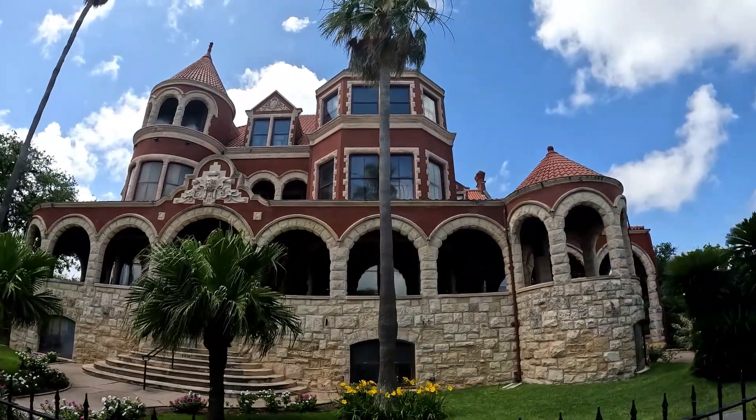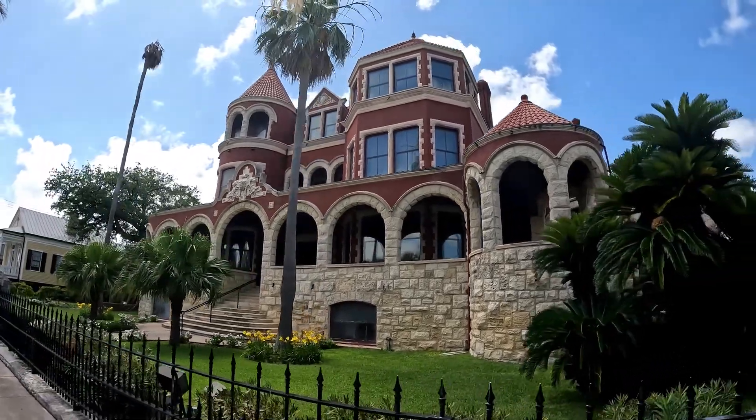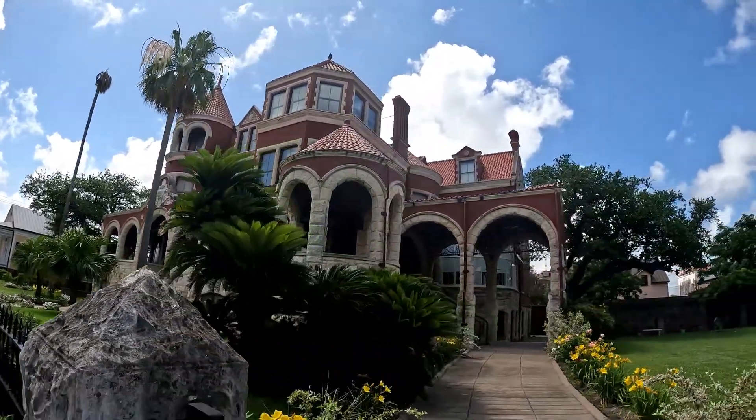She lived there almost 10 years alone, and her children wouldn't visit her. She died in 1900. The Moody family bought it and made it their family home.